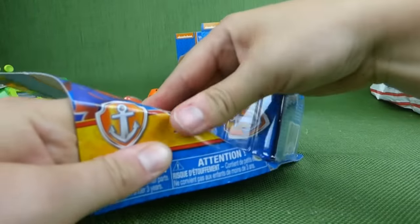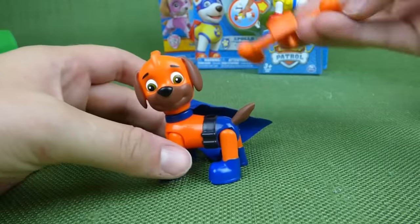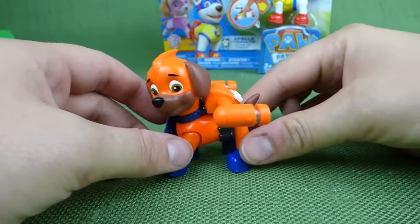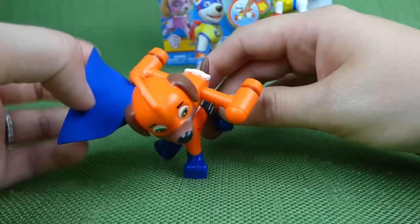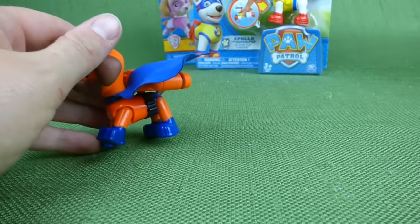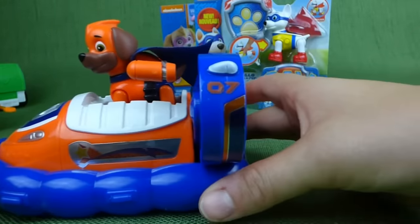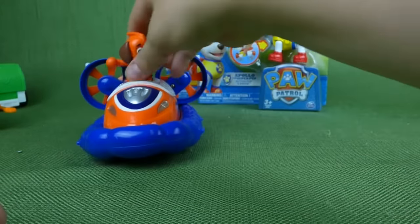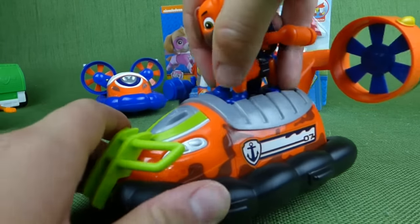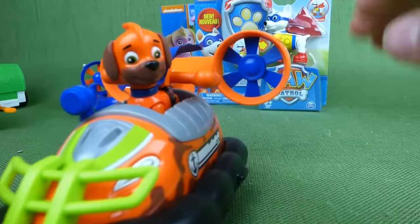Alright, Zuma's next! Here is Zuma, and here is his pack that helps him swim underwater. He is ready to go — there he is in his superhero outfit with his blue cape. And here is his All-Star hovercraft — look at that superhero pup in his All-Star hovercraft. And if he needs to go help in the jungle, here is his jungle hovercraft, and this thing is really stylin'!